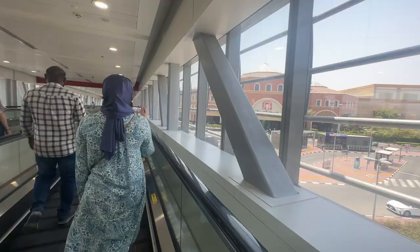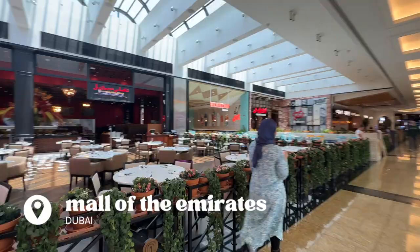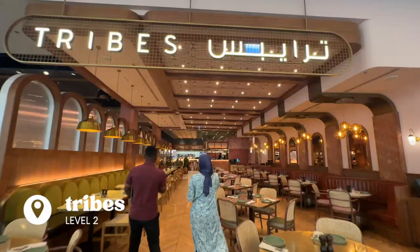Hello everyone. In the previous video I shared about Mall of the Emirates, so today I'm going to dive into the Tribe restaurant that we talked about. Tribe's restaurant is located at the second floor close to the VOX cinema.